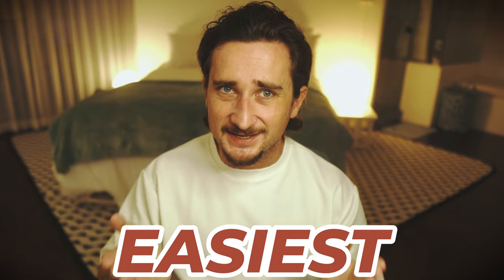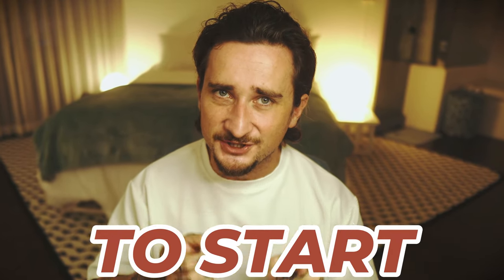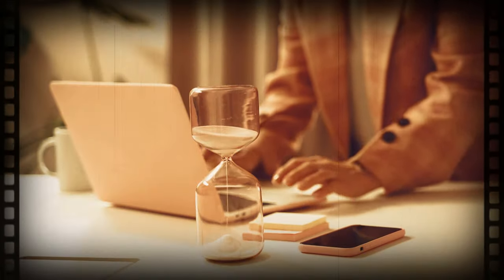Hey, what is going on guys, and welcome back to the channel. In this video I'm going to be showing you the best, easiest, and most affordable way to start your LLC in Arizona today. This is exactly how I've created all of my business entities, and it is crazy because you can literally set up your Arizona LLC in about five minutes. The first part of this video I'm just going to go over what LLCs are and why they may be beneficial to you as an entrepreneur or small business owner.